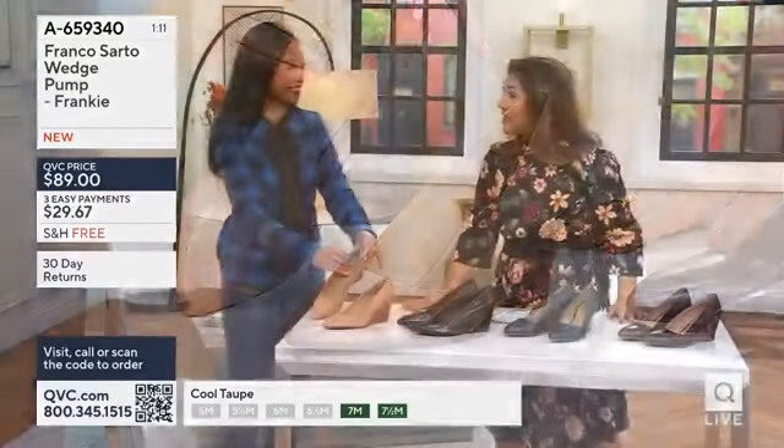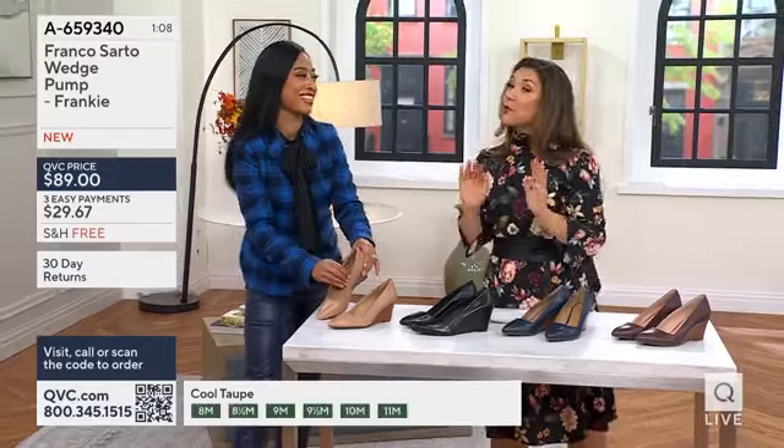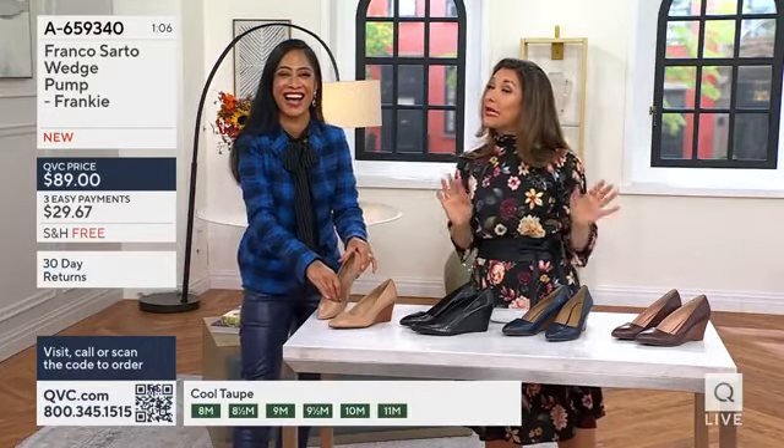I used to have my ballet shoes custom-made because my foot was a little wider than a typical ballerina with very petite feet.